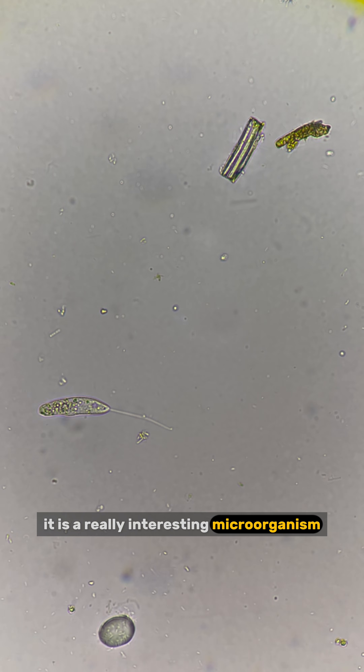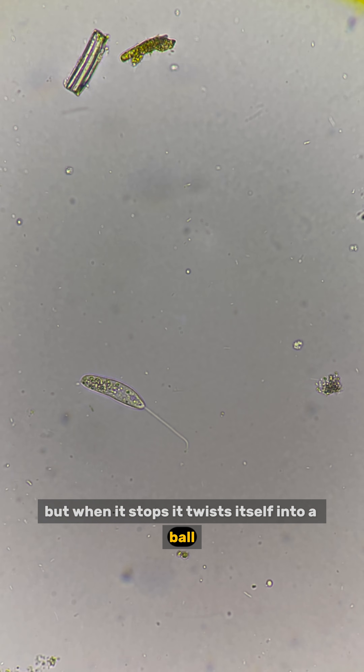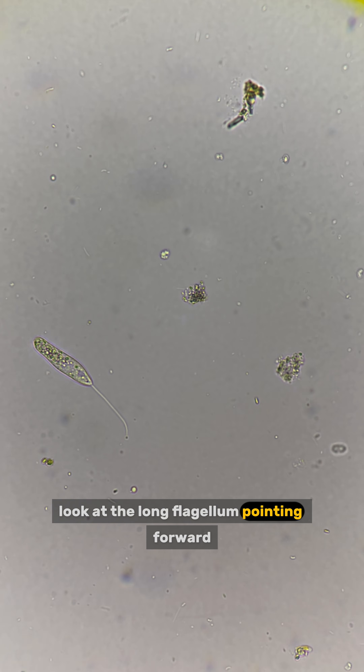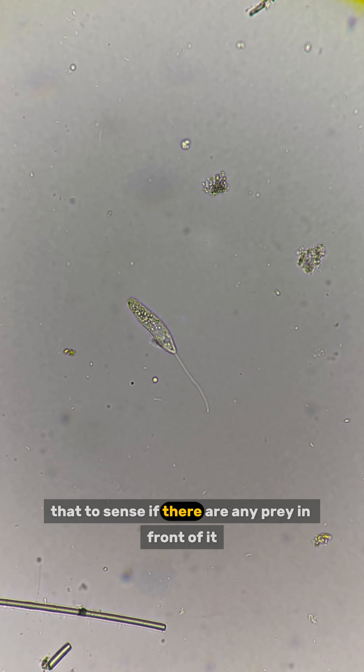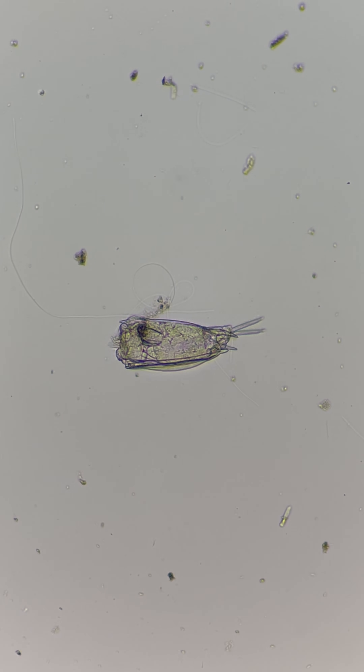Peronema is a really interesting microorganism. When it moves, it stretches out, but when it stops, it twists itself into a ball. Look at the long flagellum pointing forward — it uses that to sense if there are any prey in front of it. Remember the rotifer egg that hatched a few days ago? This is what it looks like now.